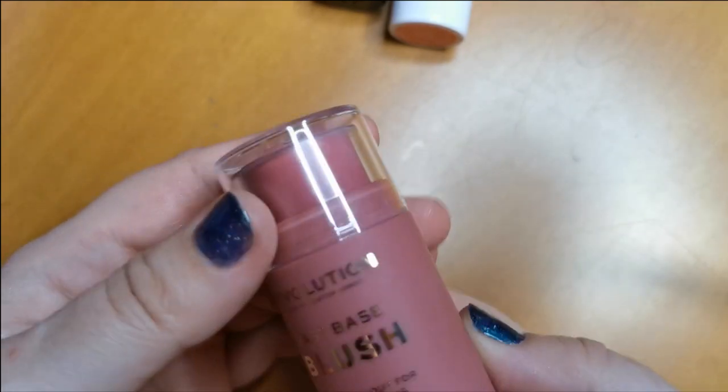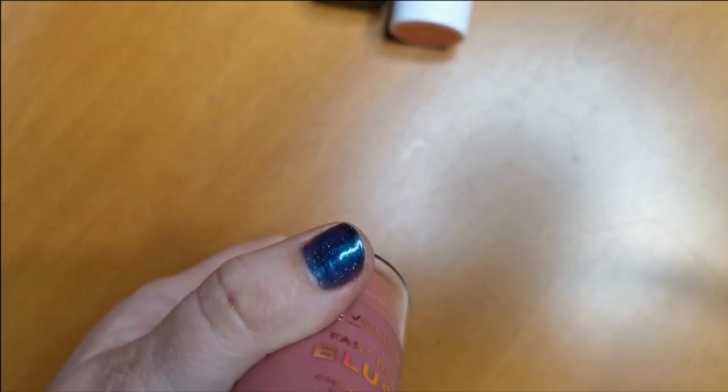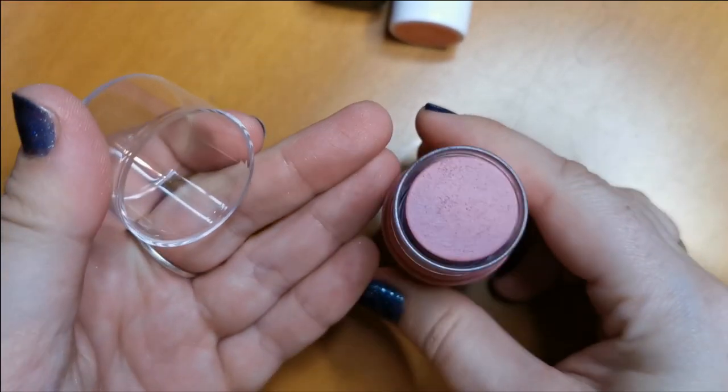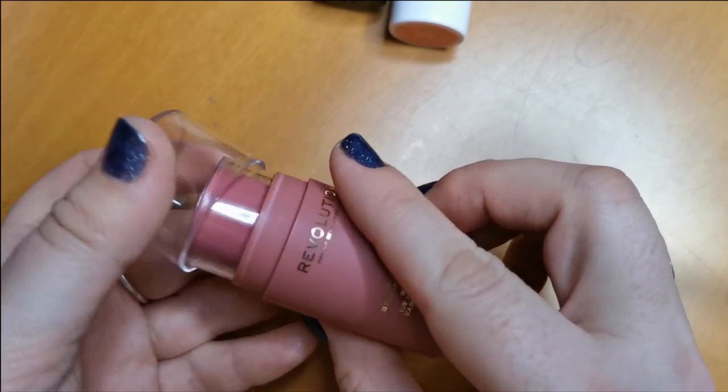This is from Revolution — the Fast Base Blush in the shade Blush. This is absolutely gorgeous. Yeah, I can't part with that, it is beautiful. So yes, I will be keeping hold of that.